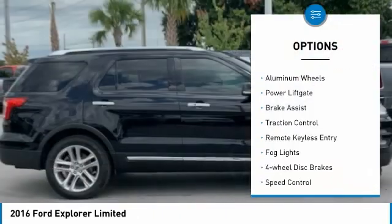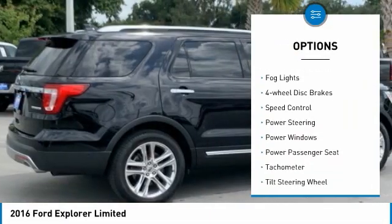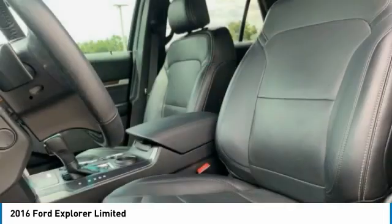Electronic stability control. Alloy wheels. Aluminum wheels. Power lift gate. Brake assist. Traction control. Remote keyless entry. Fog lights. Four wheel disc brakes.